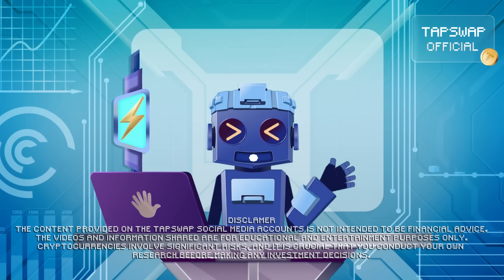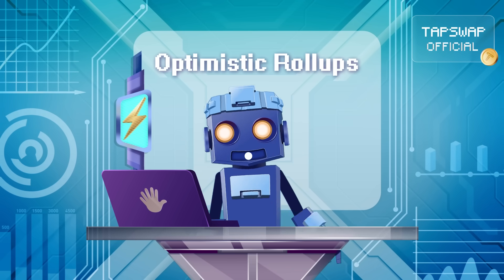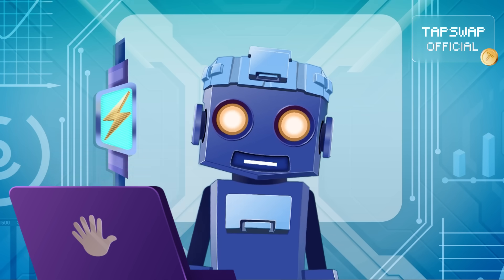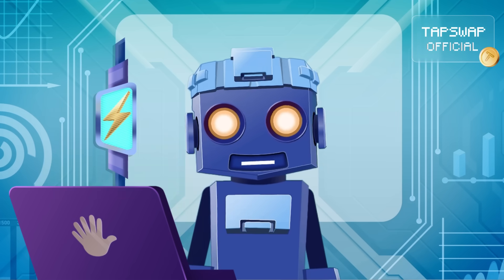Tappy activated. Hey, my little Satoshis! Remember optimistic roll-ups? Today, we're peeling back the layers to see how they process transactions smoothly while keeping things clean. Ready? Loading!